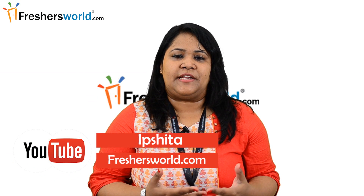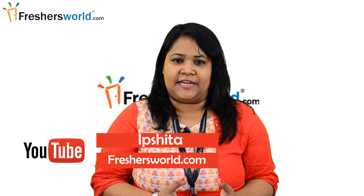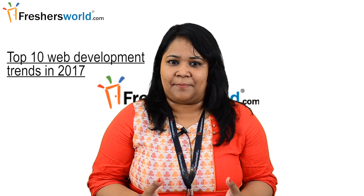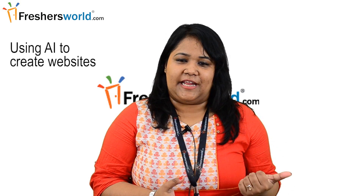Hello, my name is Ipshita and welcome to another session from Freshaswell Jobs and Careers. Today we would be discussing the top 10 web development trends in 2017 that will make you a great and highly sought after developer. First: using AI to create websites.